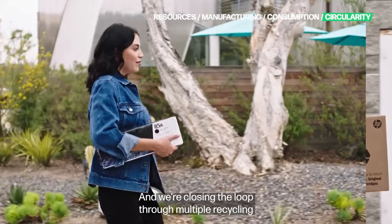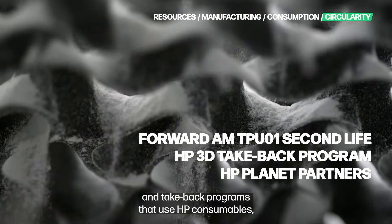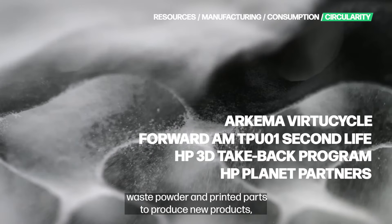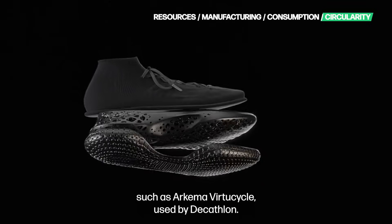And we're closing the loop through multiple recycling and take-back programs that use HP consumables, waste powder and printed parts to produce new products such as Arkema VirtuCycle, used by Decathlon.